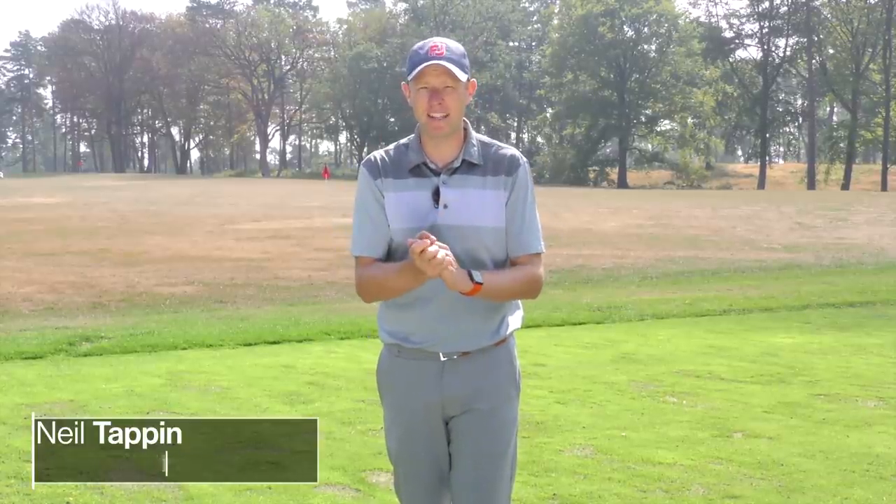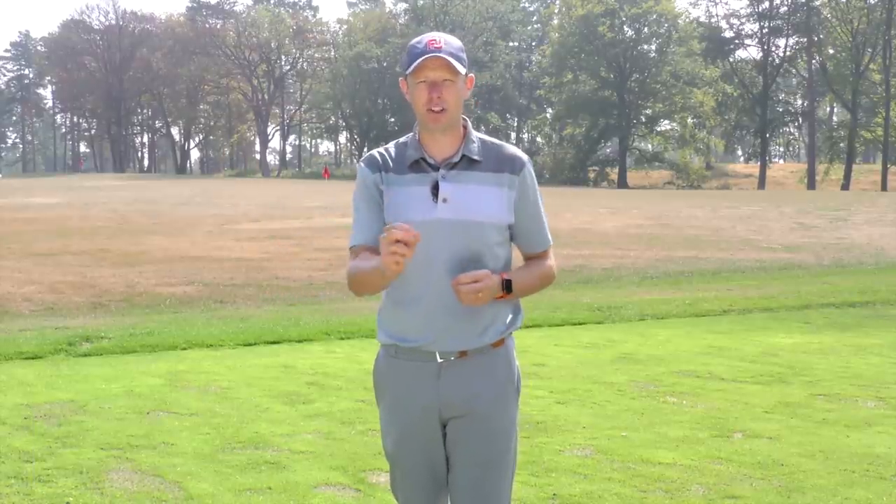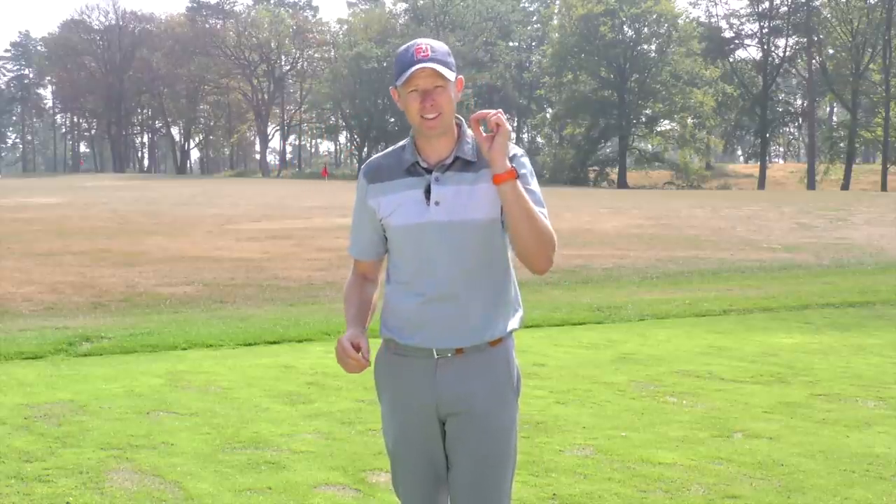Hello everyone, Neil Tappin here from Golf Monthly and welcome to this video in which we're going to take a look at the seven shots that every golfer needs. These are things from the tee all the way through to the green that are really going to help you shoot lower scores. They're not necessarily the flashy shots that everyone wants to hit, but they certainly are the ones that are going to help you get your handicap down.